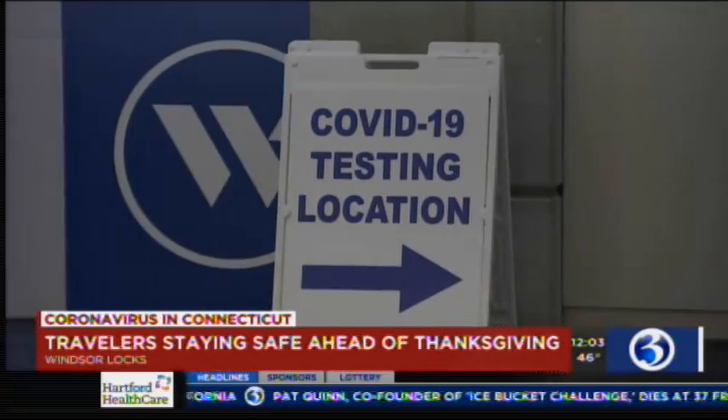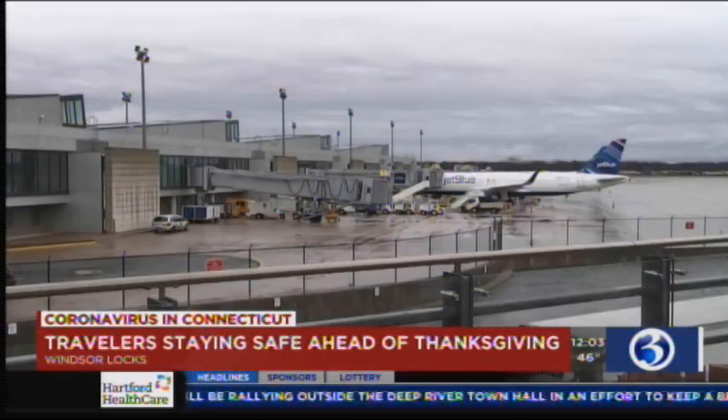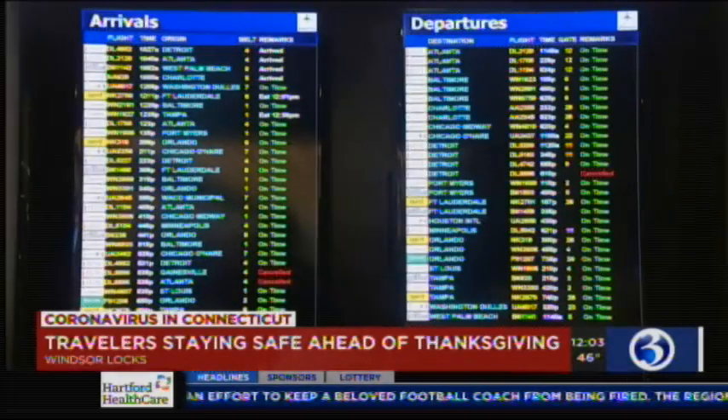The Connecticut Airport Authority and Hartford Health Care just opened the outdoor drive-up testing site in parking lot 3. That opened today and is also available to the public without an appointment. Of course, travelers are welcome too.